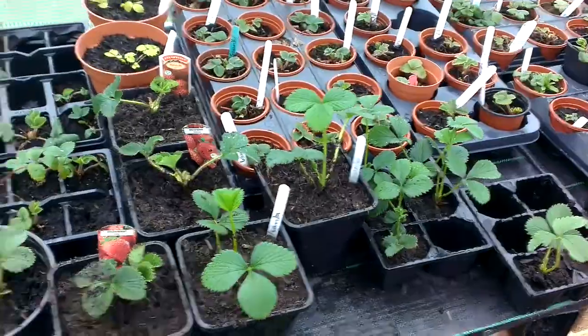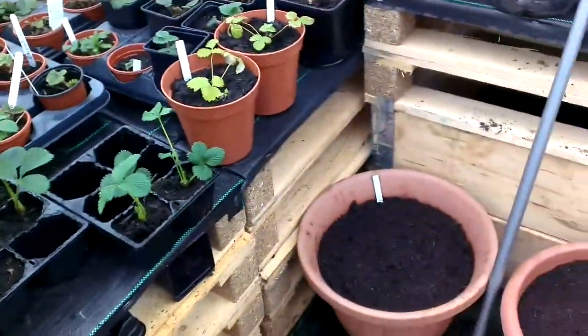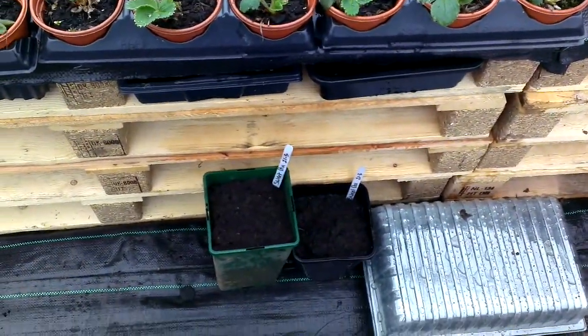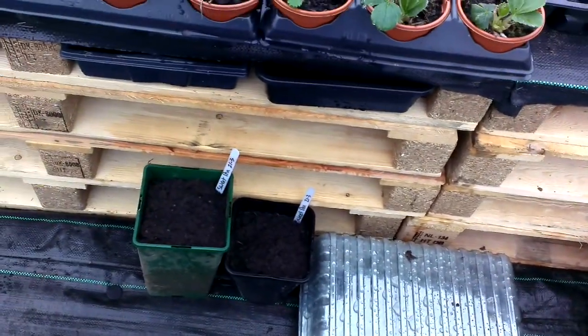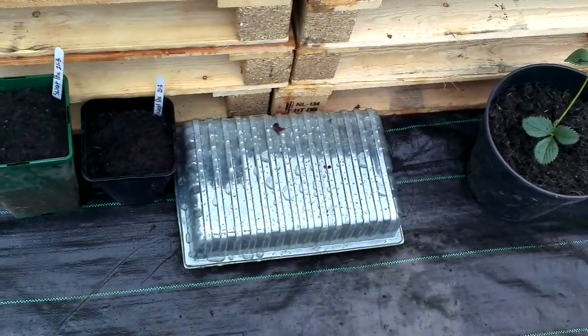I've set a few sweet peas using this old rhubarb three litre pot. I've also got some zinnias which are in there as well.